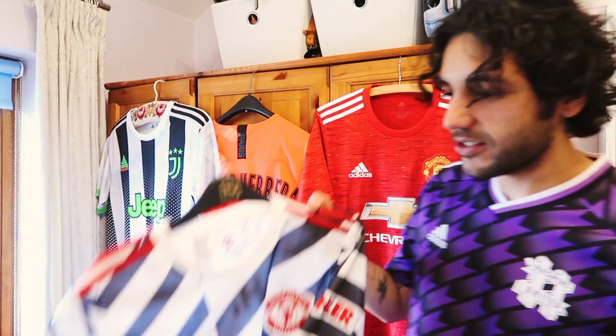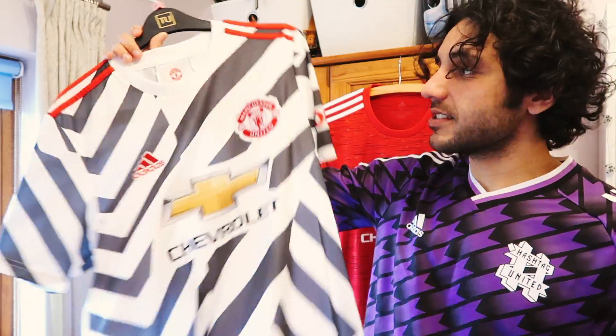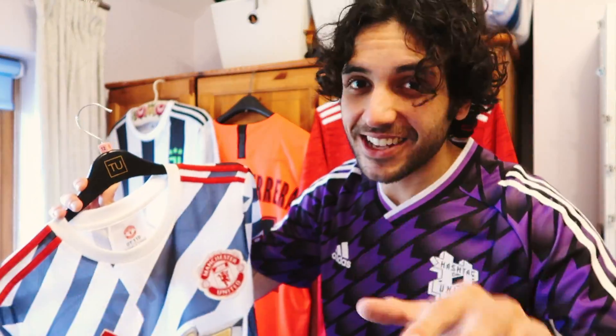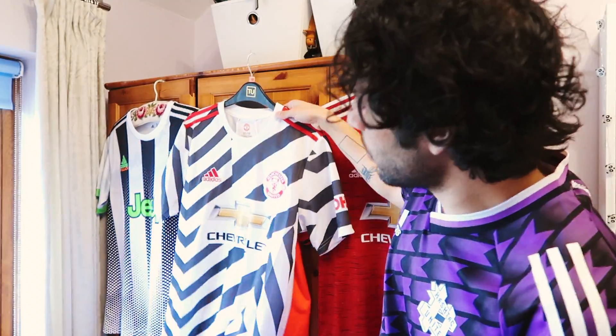We're on to the final, last but by no means least shirt of the video. When this shirt came out I wasn't sure about it, but when I saw the players playing in it I fell in love with it. I actually got this as a Christmas present from my girlfriend's mum — so Julie, I know you're watching, thank you very much. It's this season's third shirt — Man United, the zebra print. As I said earlier, this is a shirt that splits opinion, and in the future because of how wacky the design is it will probably be worth a lot of money. But I'm not selling any of these. Dr Marcus Rashford — can't not like Marcus Rashford.